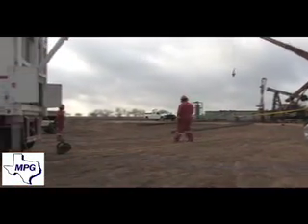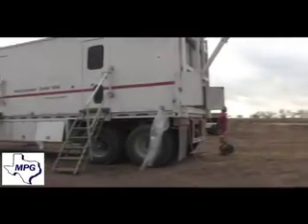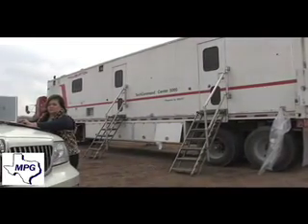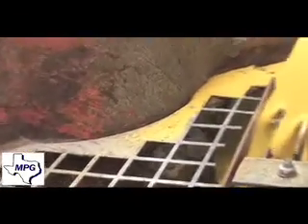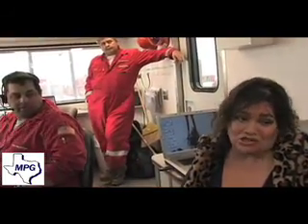So you're doing the monitoring, and these guys are actually controlling what happens. They can change the rate, change the concentrations, and do what needs to be done to make sure that the sand is being pumped away without a screen-out. Because that's the most important thing here — that we get the sand put away without screen-out. That would be very devastating to the project if we don't get the sand into the formation.